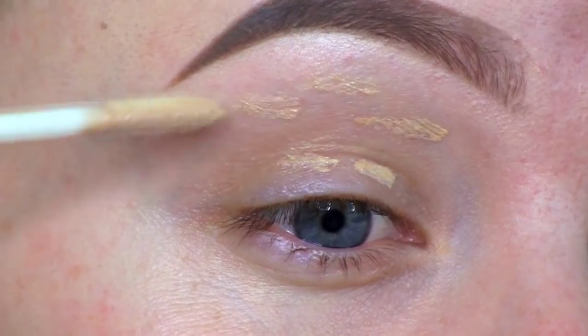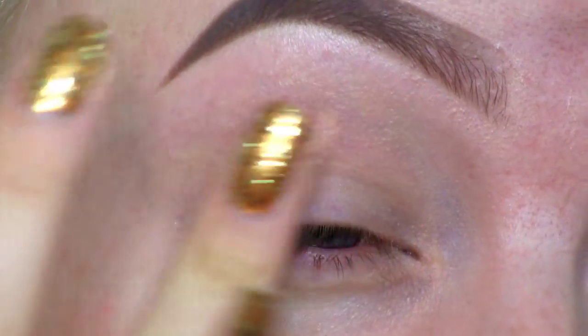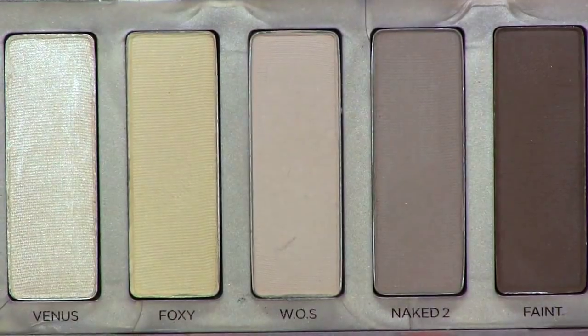I hope you're excited for the tutorial, and let's get started! I'm first applying the Urban Decay Primer Potion to prevent the eyeshadows from creasing and also make them stay on all day. Onto my brow bone, I'm going to apply the Walk of Shame eyeshadow from the Urban Decay Naked Basics Palette.